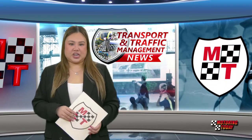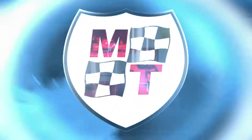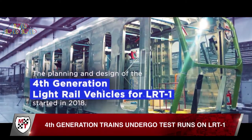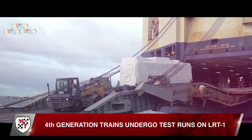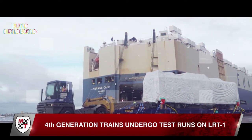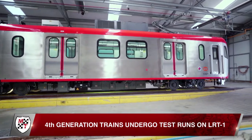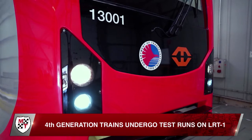Don't be surprised to see brand new trains running empty on the LRT-1. The LRT-1 is moving closer towards commercial operations of the fourth-generation trains acquired as part of modernization plans of the commuter train. Light Rail Manila Corporation, the operator and maintenance provider of the LRT-1, revealed that the new trains are undergoing dynamic test runs on the existing track to demonstrate their reliability and performance.